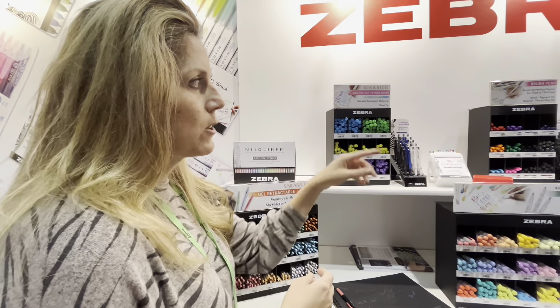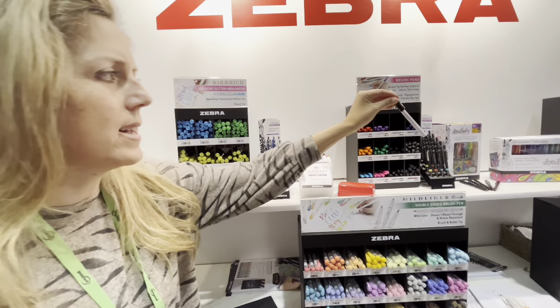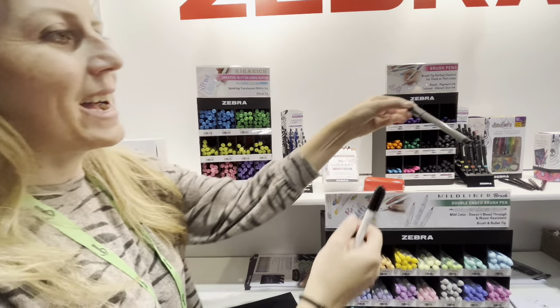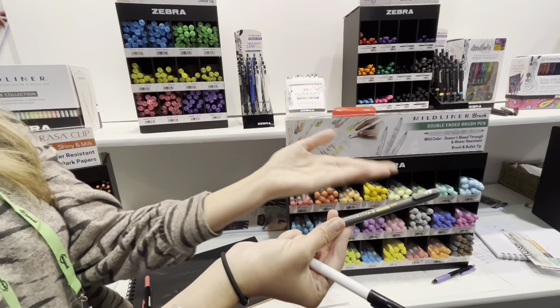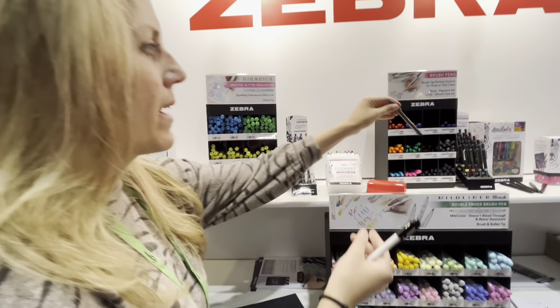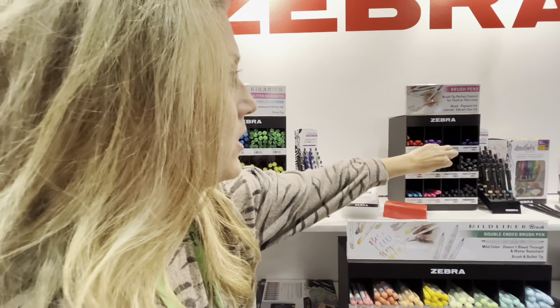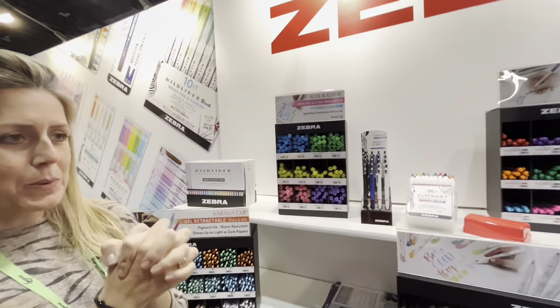Next here are these brush pens. These are from Mari, and they're brush pens out of Japan. As you'll notice, it has all the Japanese on the barrel right here. Once people see that it's from Japan, it has a higher quality perception. We have this beside pen here, and we also have it in packaging as well.